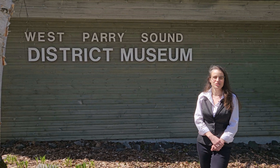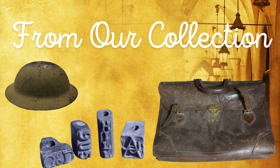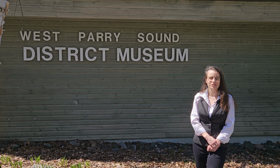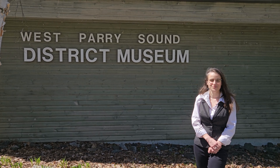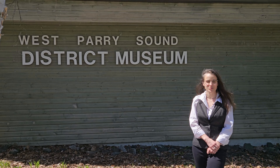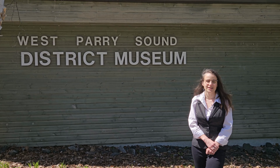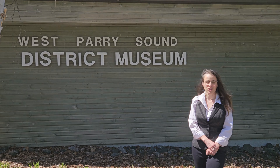Welcome to the West Parry Sound District Museum's YouTube channel. Each month we will talk about a unique artifact from our collection and the history connected to it. Like what you see? Don't forget to like it, share it, and subscribe to our channel. To see more amazing videos, please donate to the West Parry Sound District Museum and check out our website at www.museumontowerhill.com.